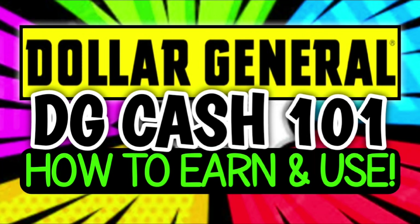I also want to let everybody know, in case you missed it, I did kick off my how-to series, $4 General. On Monday I uploaded a video going over everything that you need to know about DG cashback offers — how to earn it, how to use it, how to find it in your phone, all of the things. So if you missed that video, make sure that you go and check it out so you don't miss out on any awesome deals.